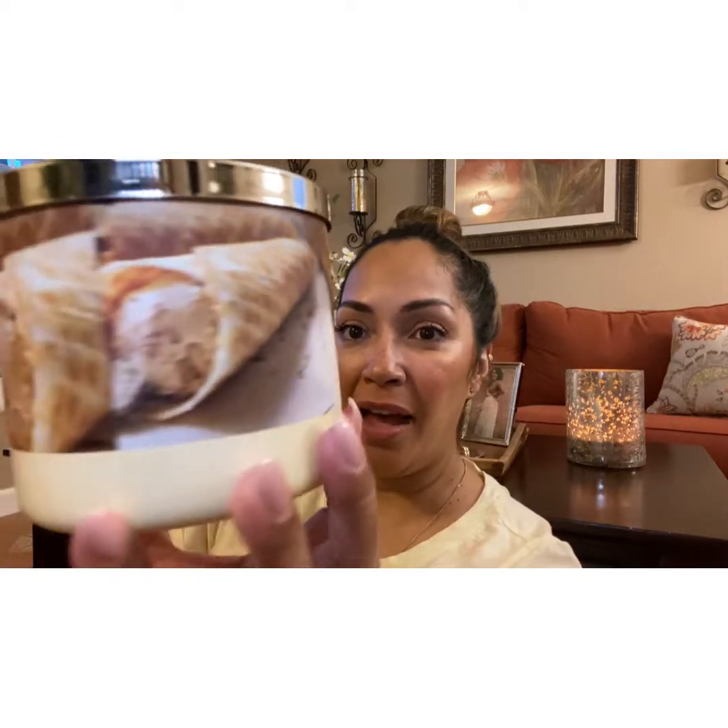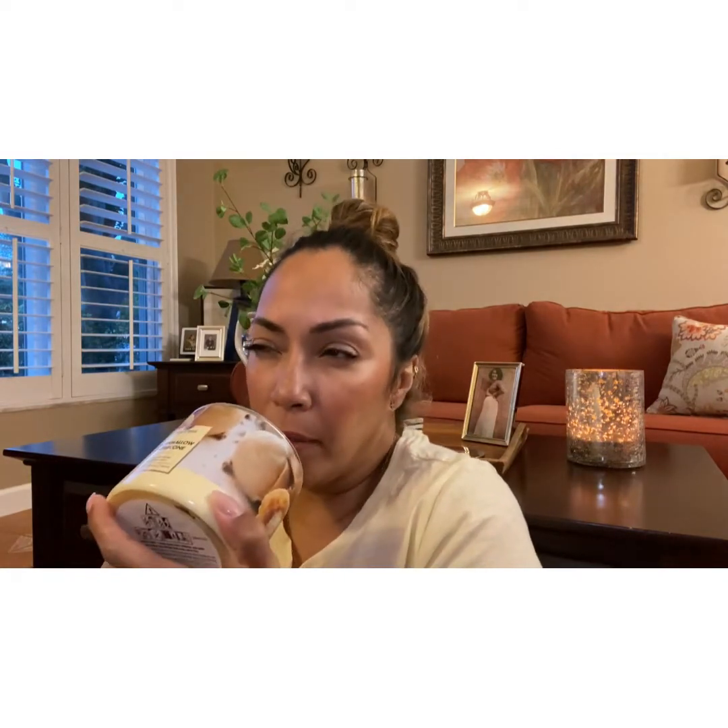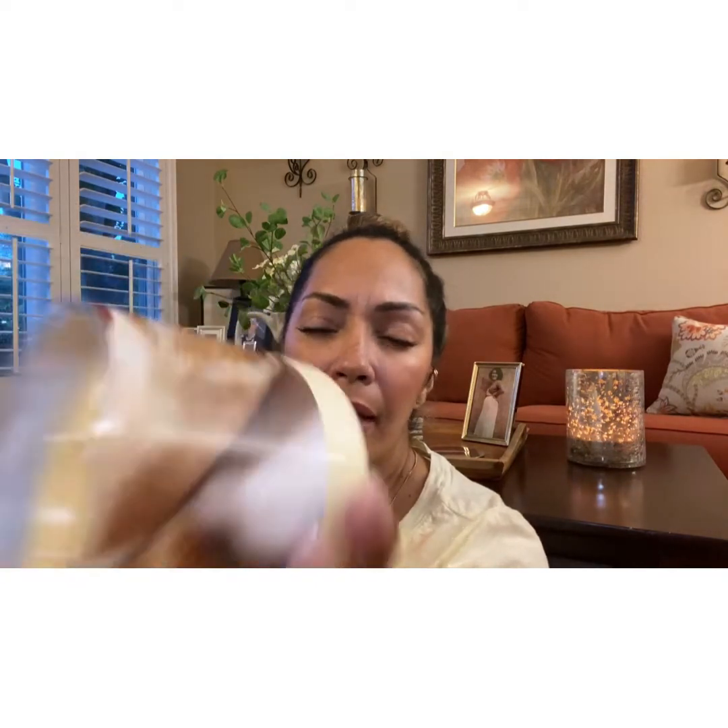The next one is Marshmallow Waffle Cone. I hope I can smell some ice cream because that's what caught my eye — the ice cream pictures. I smell a little bit of waffle. This one is a light scent, but I do smell a waffle cone. There's a cream wax.